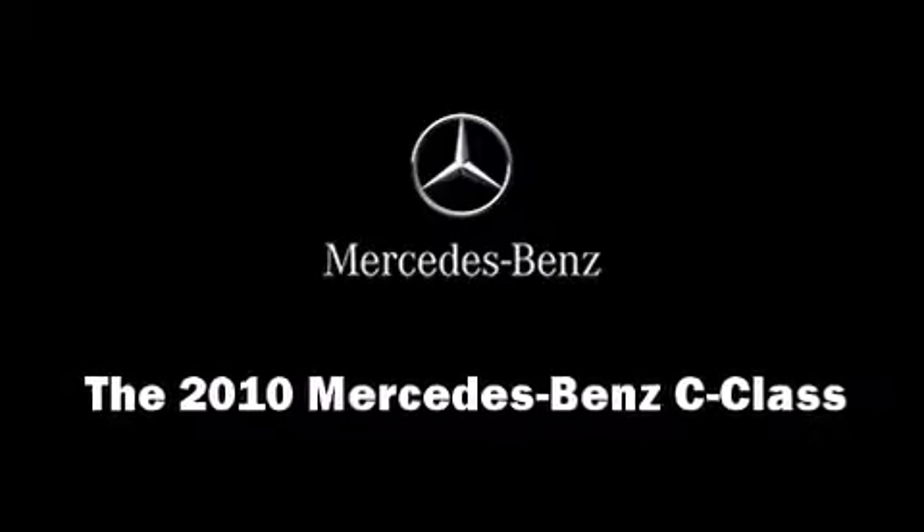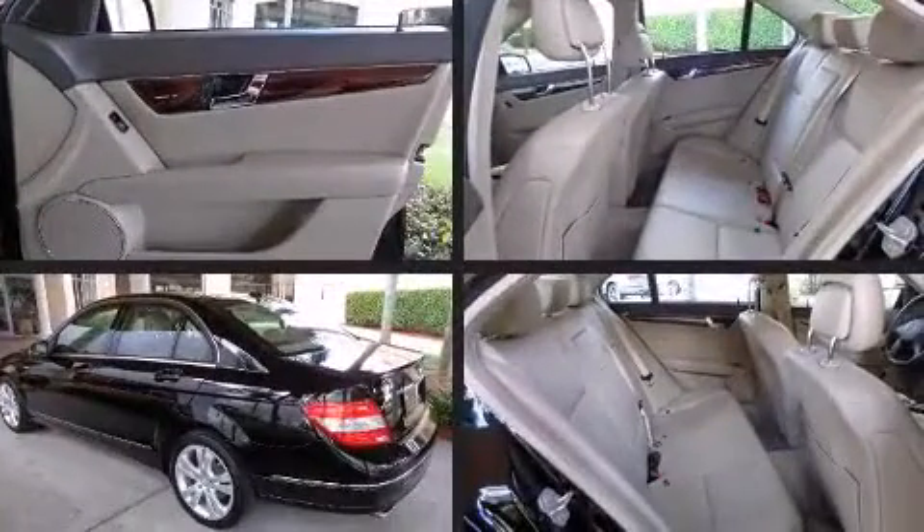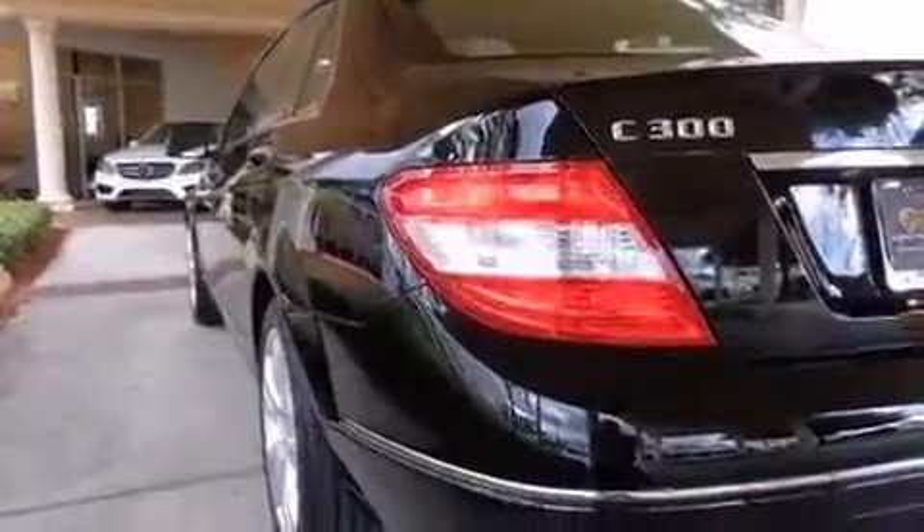Climb inside the 2010 Mercedes-Benz C-Class. This four-door, five-passenger sedan still has fewer than 30,000 miles. It features an automatic transmission, rear-wheel drive, and a three-liter, six-cylinder engine.